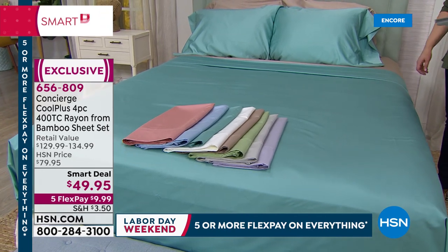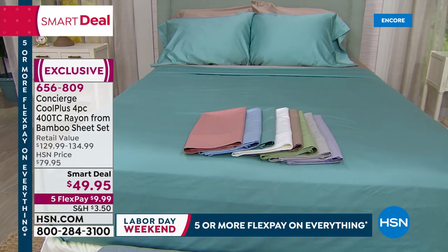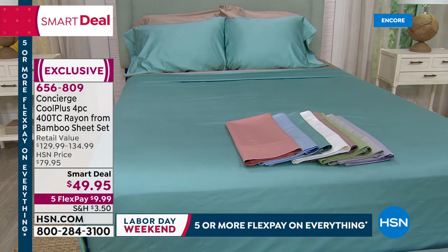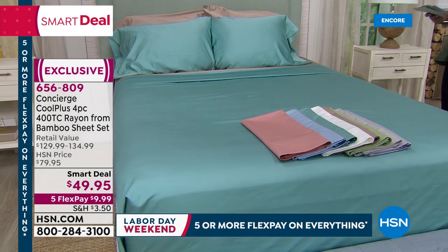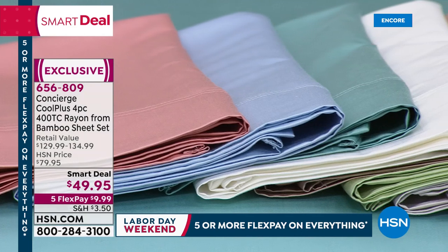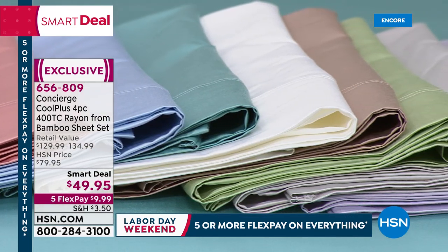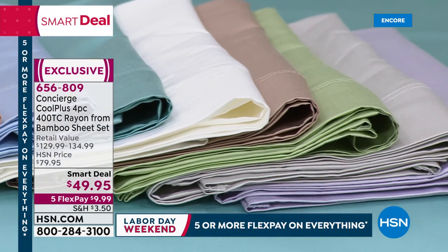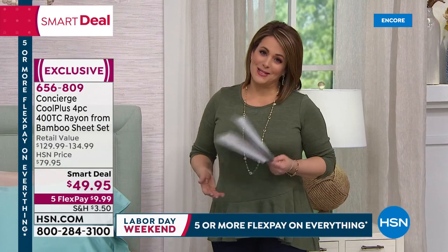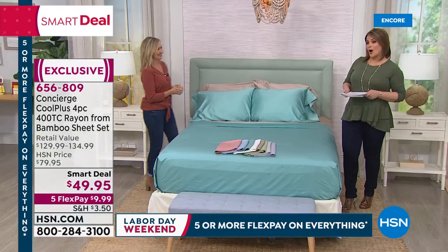That pricing goes away — for 10 bucks you get them home today. If you're a hot sleeper you want to buy these — they are the latest in technology. You can start ordering now, any size same price. Item number 656809. You're not buying the pieces à la carte — bamboo sheet retailers charge you for pieces separately. Look at the retail value alone at $129. Not today at HSN — $49.95.